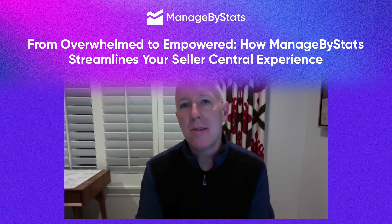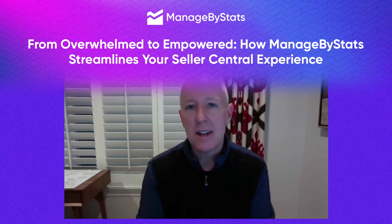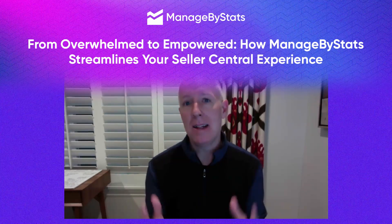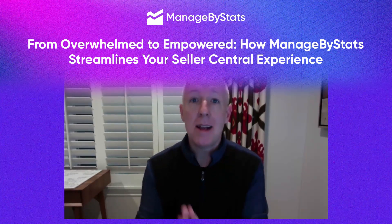Hi, my name is Ben Cummings. I'm a big fan of Managed by Stats. In fact, I've gotten to know Philip over the years. Super sharp guy, very analytical guy, which is very useful for someone like me.